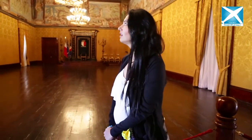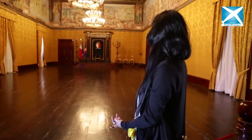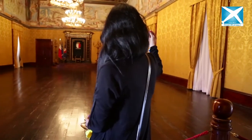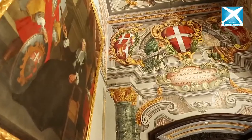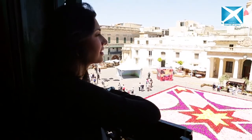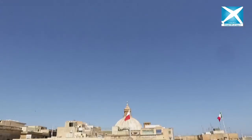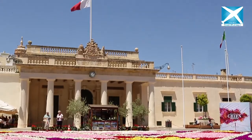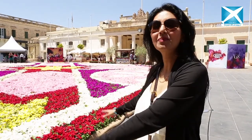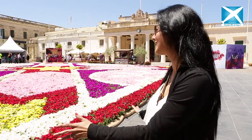This is the main hall, and I can see all these paintings which depict moral virtues like virtue, victoria, charitas, and patience. Malta is celebrating 50 years of independence and 10 years of being part of the EU, and that's why you can see they have a beautiful flower festival called the Green Valletta festival.